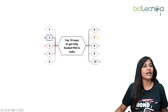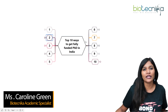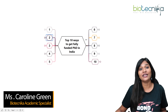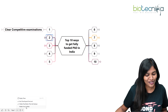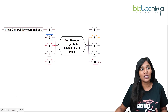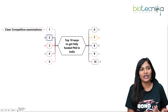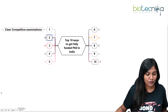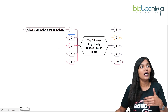Hello viewers of Biotechnica, this is Caroline Green from Biotechnica. Today in this video I'll be talking about the top 10 ways that you can get a fully funded PhD in India. First let's talk about what competitive examinations are available, and then I'll also talk about how you can get a fully funded PhD without competitive examinations like CSIR or any other exam.